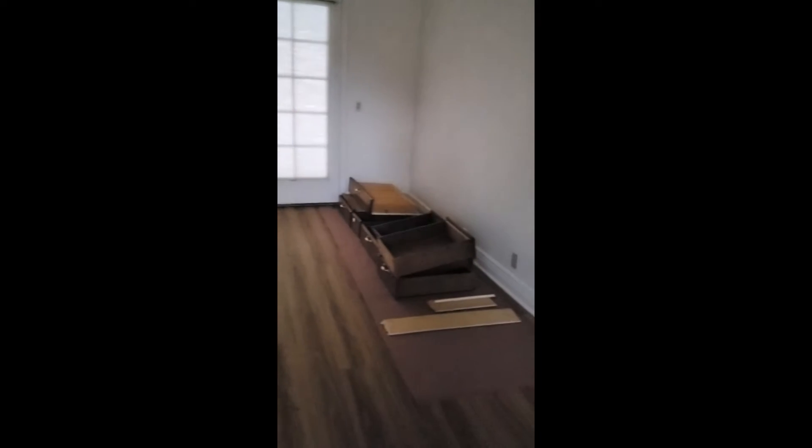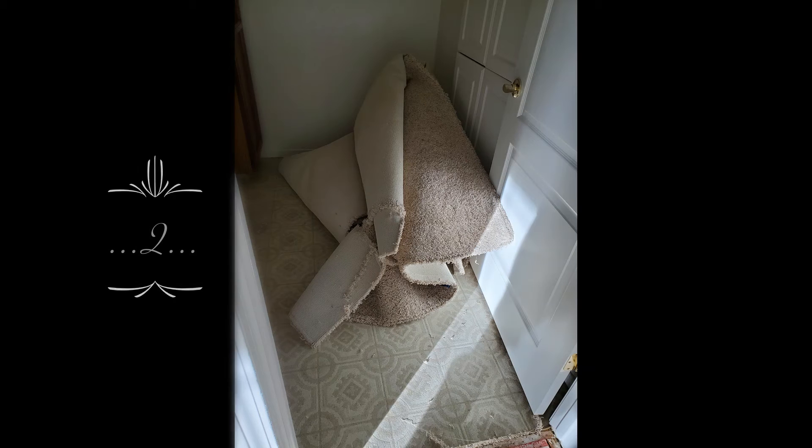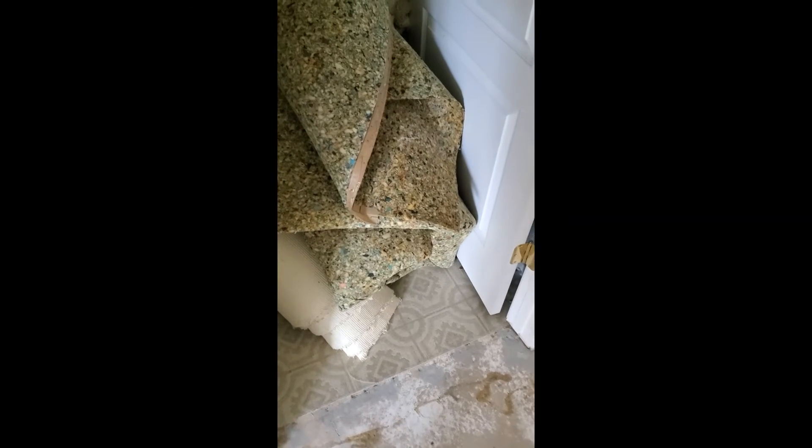Our contractor has taken out some of the cabinet drawers. We will be getting the carpet replaced in here. We have stacked up all of the carpet and pad, and our flooring contractor will be picking up all of the linoleum that's in the bathrooms as well as the laundry room.